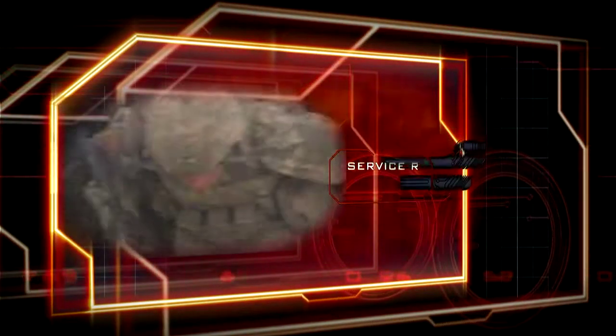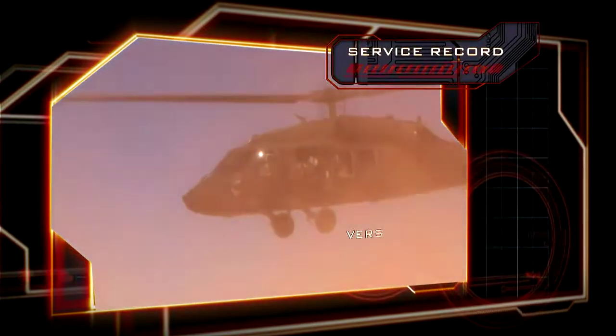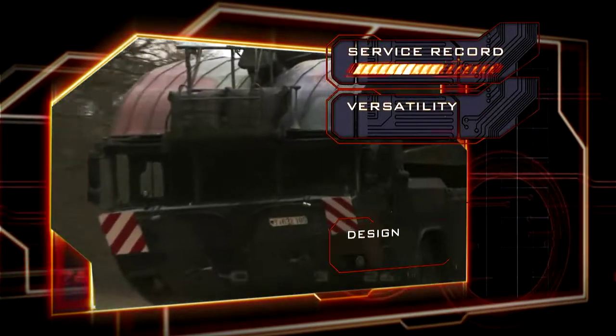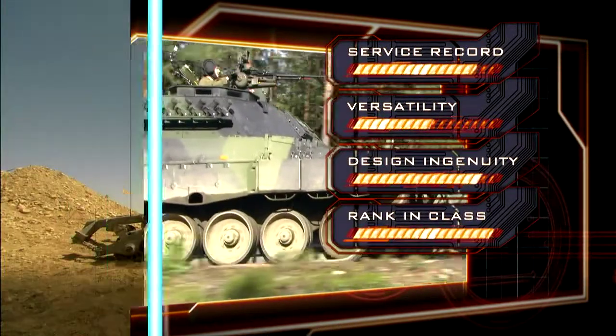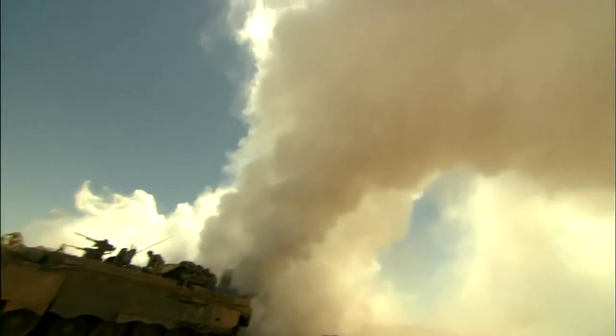Each machine will be assessed on a balance of service record, versatility, design ingenuity, and rank within their class to determine our definitive top 10.